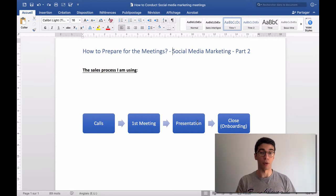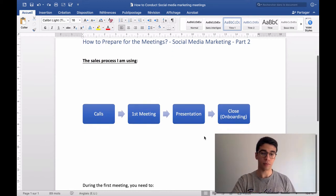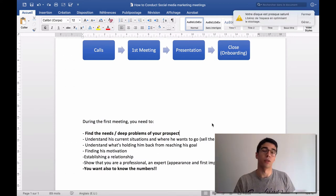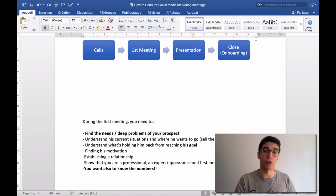Here are some tips for the first meeting. I'm currently not doing a presentation. Instead, I'm finding the needs and deep problems of my prospects by asking 'why' questions, and understanding their current situation. For example: 'Yeah, we're not doing social media currently.' — 'Why are you not doing social media currently?' — 'We don't have anybody who knows how to do it.' — 'Okay, why? What has been stopping you from getting somebody?' Always ask why to get to the real problem.